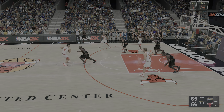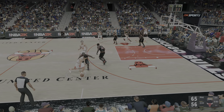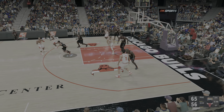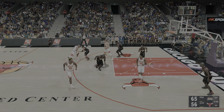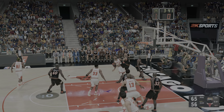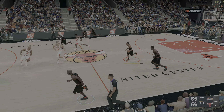Harper kicks to Kukoc. Longley, a screen on Jones, back to Harper. Longley, a screen on Iverson. Here's Harper — can't hit that one. Philadelphia will take it the other way, led by as many as 14 points.